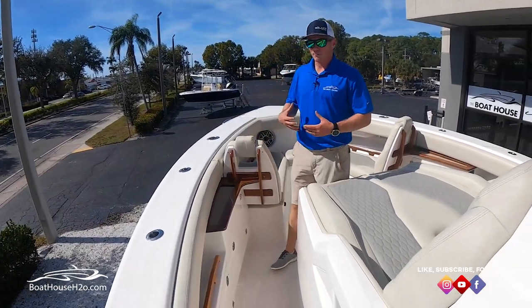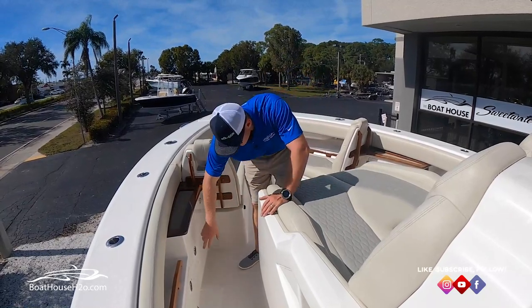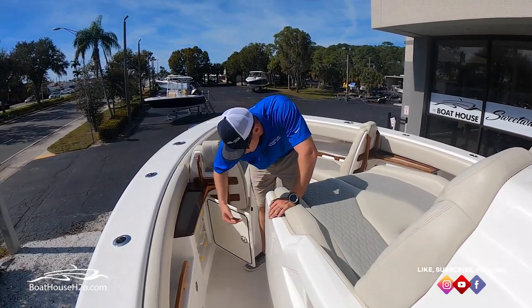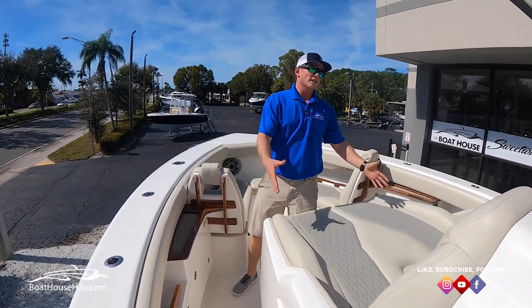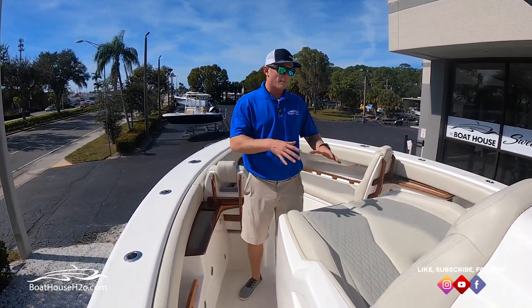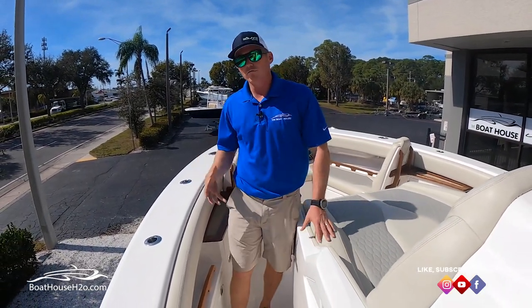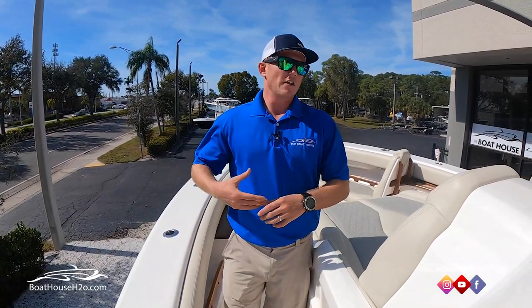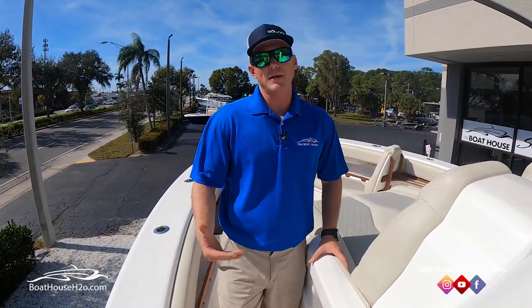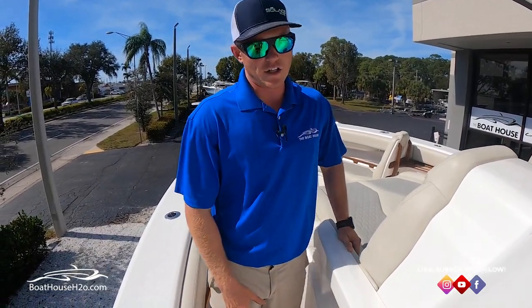Attention to detail — this boat really checks all the boxes, from all the little roller catches that make doors close really nicely and easily, to waterproof chargers, the memory foam bed, and all the amenities at the helm. Solus really prides themselves on making sure the consumer, no matter what they're doing, is going to be very happy and comfortable — whether that be cruising, fishing, diving, the whole nine yards.